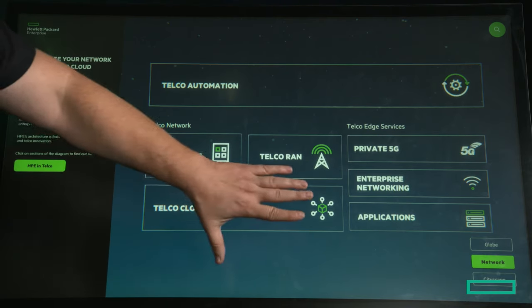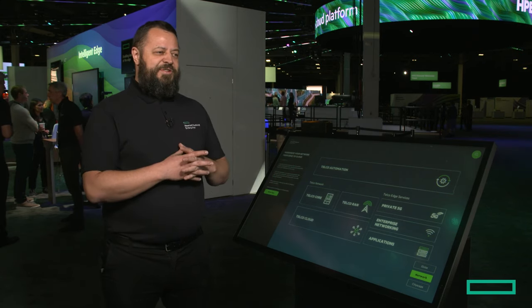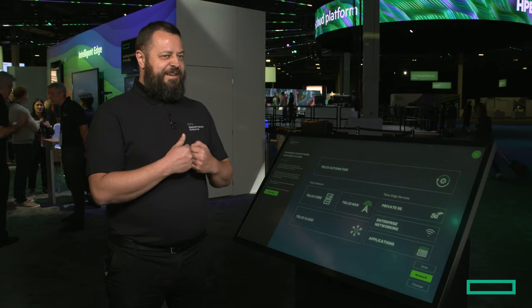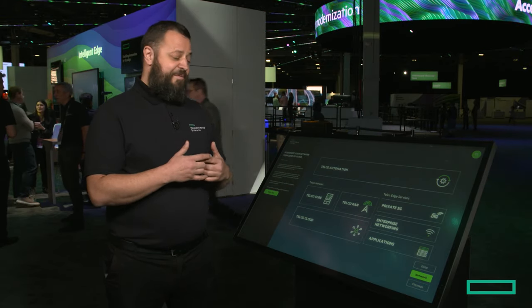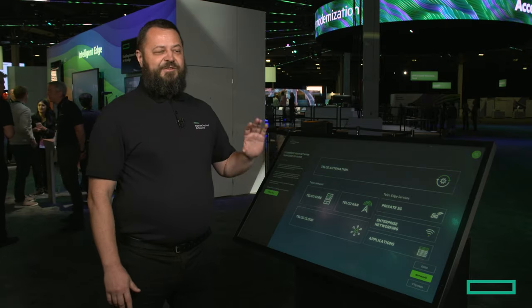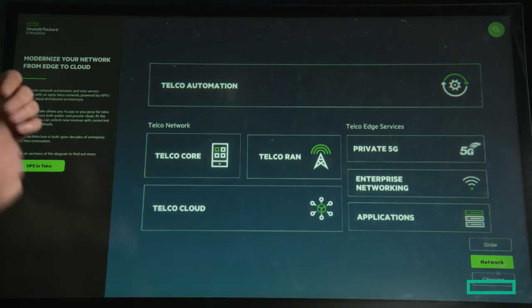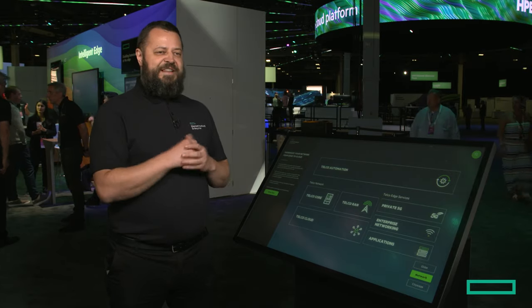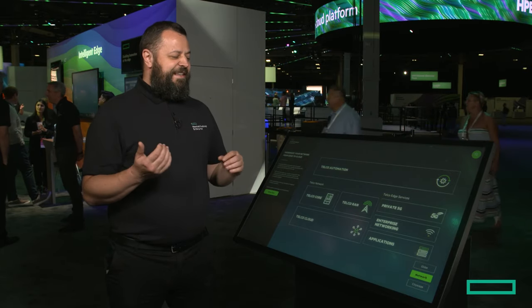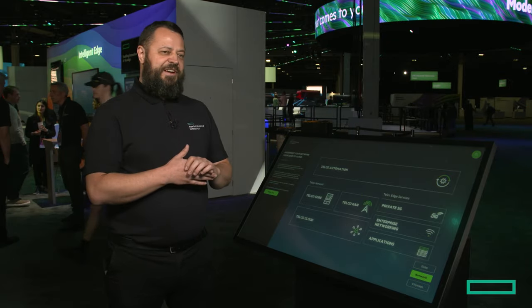On top of the infrastructure itself we also have solutions for actual 5G core. It's a fully HP solution. We are partnering with a couple of partners but it's OEM, white label, and it comes as an HP brand. We also have a full focused solution in the RAN space, and we have dedicated optimized hardware, the L110, which we set up with different types of RAN software.